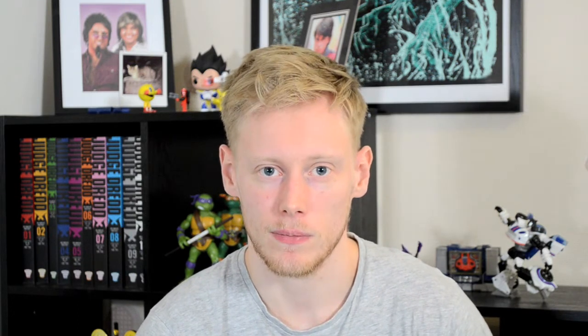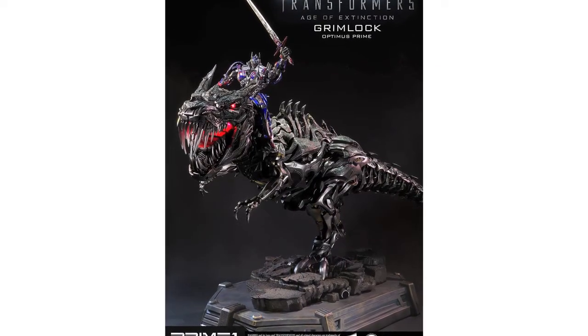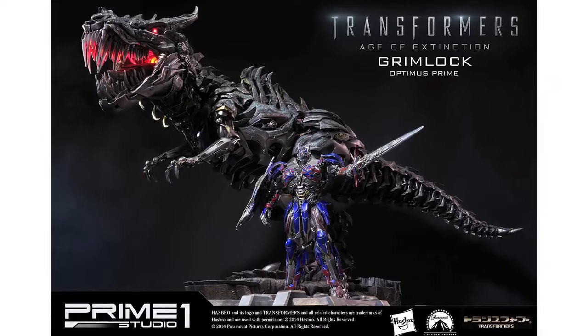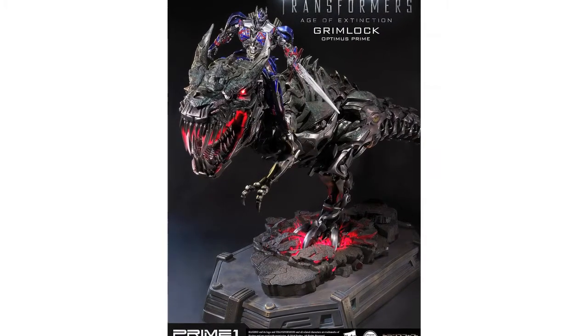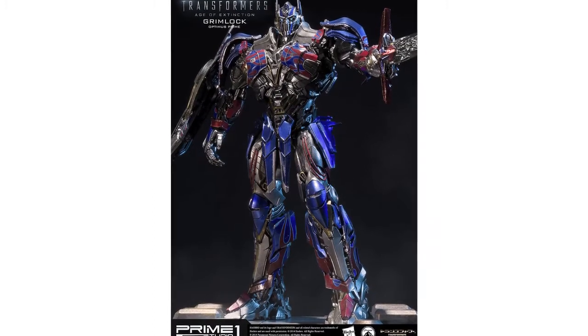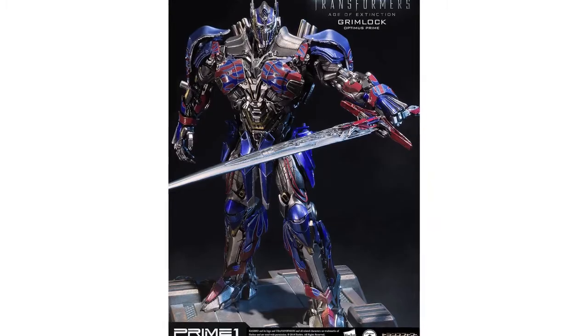Prime 1 Studio have posted new images and info of their Grimlock and Optimus Prime statues, posted on their Facebook. The Grimlock and Prime version is revealed to stand around 60 centimetres tall, is just under 90 centimetres long and features light-up eyes, mouth and base. The Optimus Prime statue will stand 29 centimetres tall and features a semi-articulated upper torso.